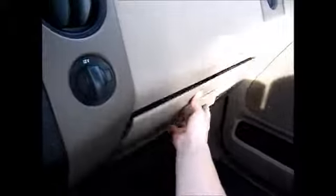And you have the owner's manual in the glove compartment. Thank you so much for watching and have a great day.